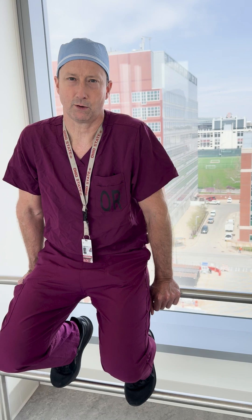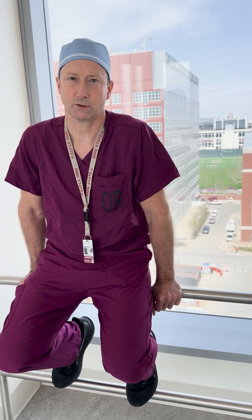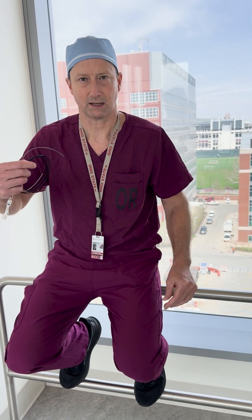A subset of those patients have what we call large vessel occlusion, and they benefit from emergency endovascular surgery, where we use a device that looks like this to go in through the arteries and suck the clot out.